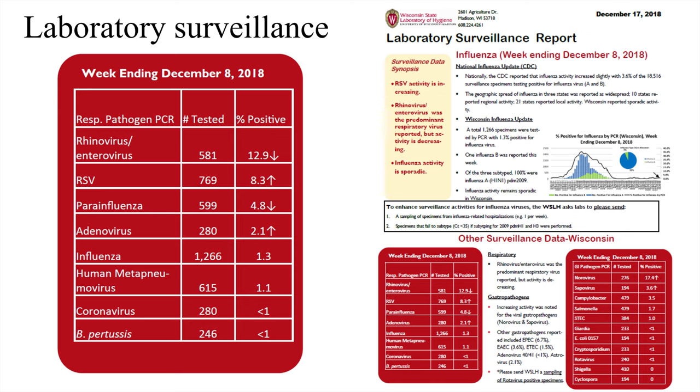You can go to the state lab of hygiene website to find this report. There's also a graph showing influenza positive by PCR in Wisconsin, though it's difficult to read on the screen.